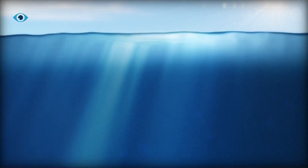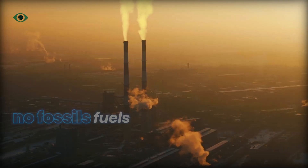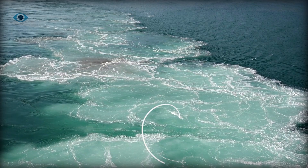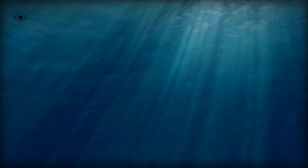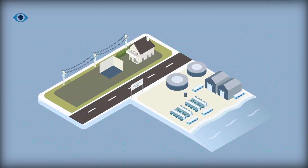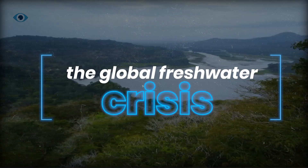Imagine a machine so powerful it harnesses the crushing pressure of the deep ocean to create fresh drinking water — without burning fossil fuels, without spewing toxic brine into the sea, and without the massive land footprint of traditional desalination plants. Now imagine it working in near silence, 2,000 feet beneath the waves. It sounds like sci-fi, but it's already happening. And if it works, it could solve one of humanity's most urgent challenges: the global freshwater crisis.